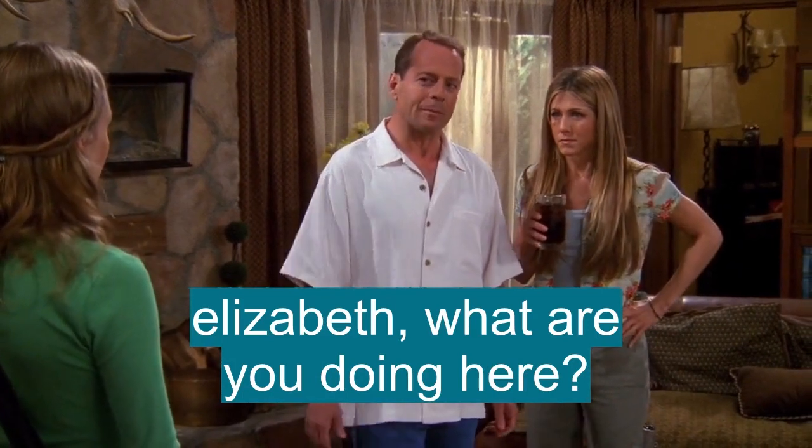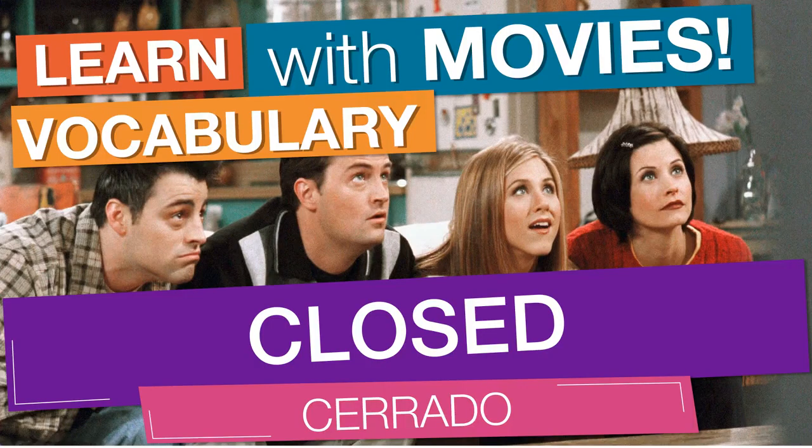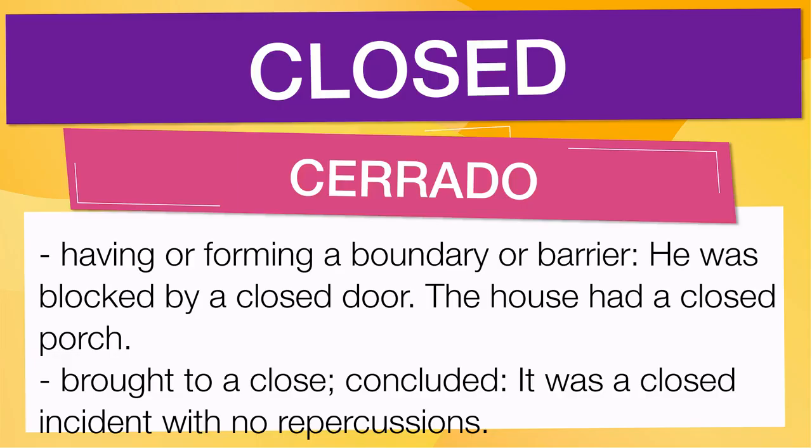What are you doing here? In English vocabulary, we will learn the word: closed. It means having or forming a boundary or barrier — 'he was blocked by a closed door,' 'the house had a closed porch.' It also means brought to a close, concluded — 'it was a closed incident with no repercussions.'